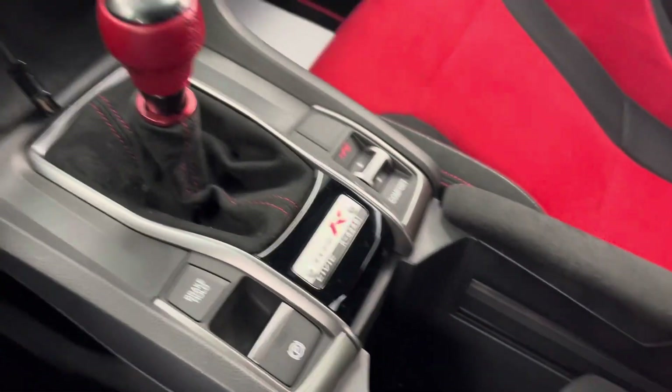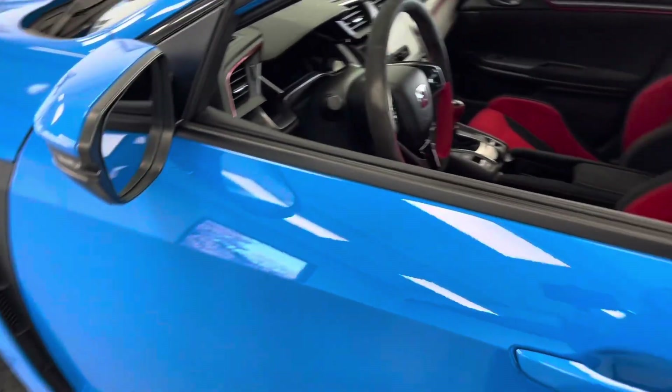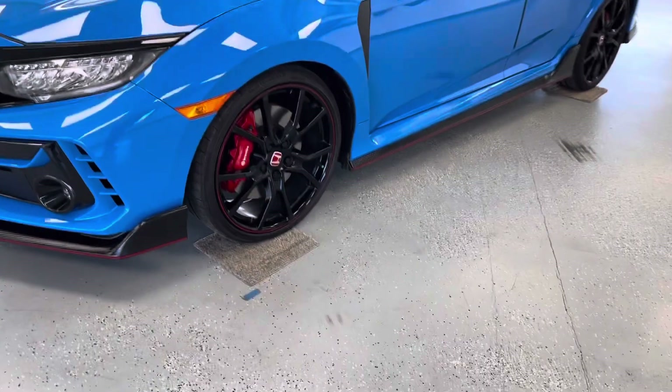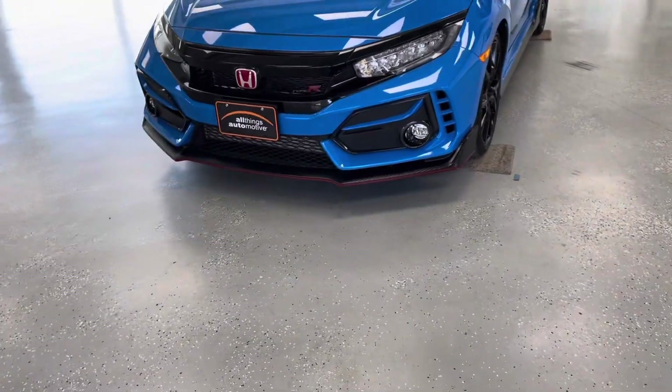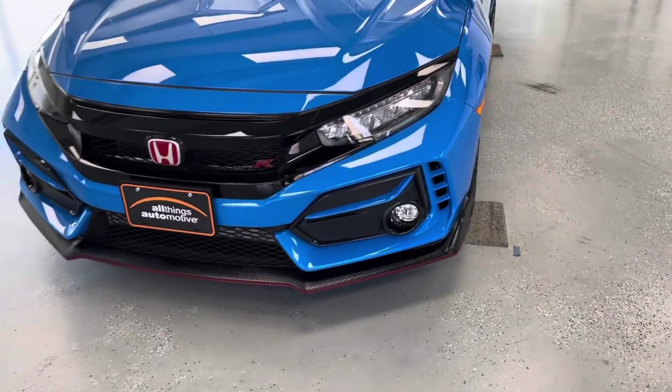Down here you also have an additional charging port. That generally concludes the inside of the vehicle. Now, for this last section of the video — we know a lot of our customers come from very far away, and we want to make the purchasing process as transparent and straightforward as possible. This vehicle is pre-owned, and we want you to know exactly what you're getting with it, imperfections and all. We'll be going over any blemishes or stains this vehicle may have.